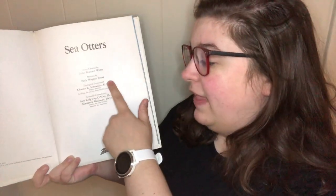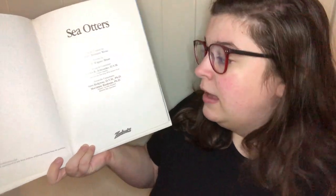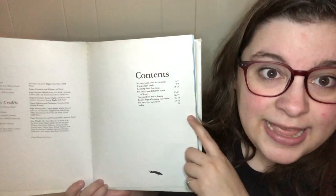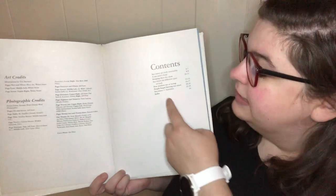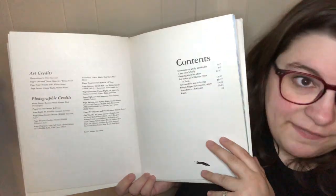This is a nonfiction book, which means that everything in this book is true. It was written by Beth Wagner Burst, but you can see right here that they had a zoological consultant, Charles R. Schroeder, which means they had someone who went to school to learn about animals for a very long time, help them with this book to make sure they got all the details right. They also had two scientific consultants, Sam Ridgeway and Marianne Reedman, who all work with aquatic animals at different zoos and research facilities. You can also tell this is a nonfiction book because it has a table of contents, which tells you what things are in different sections of the book, and there are also credits for all of the art and photography.